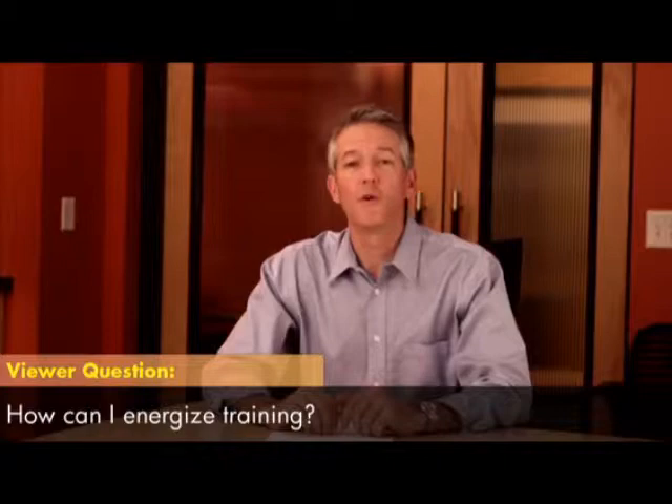Energize training. How can I get my team members excited about training? John, a training and development manager in sunny Orlando, wants to know what he can do to get team members fired up about training.